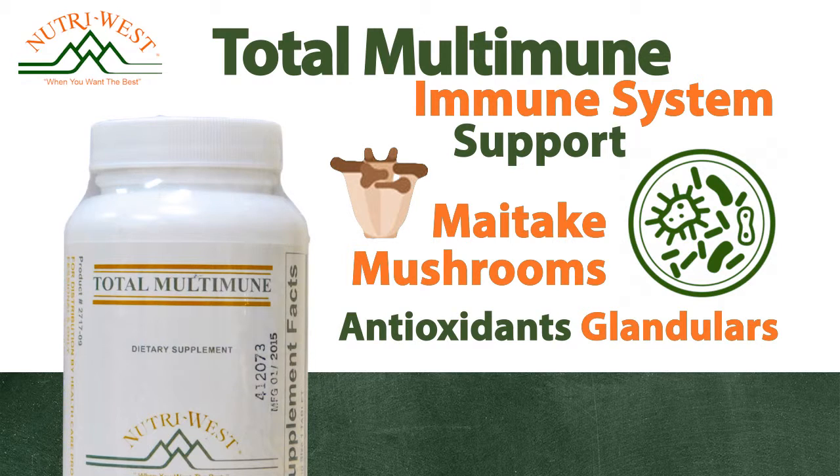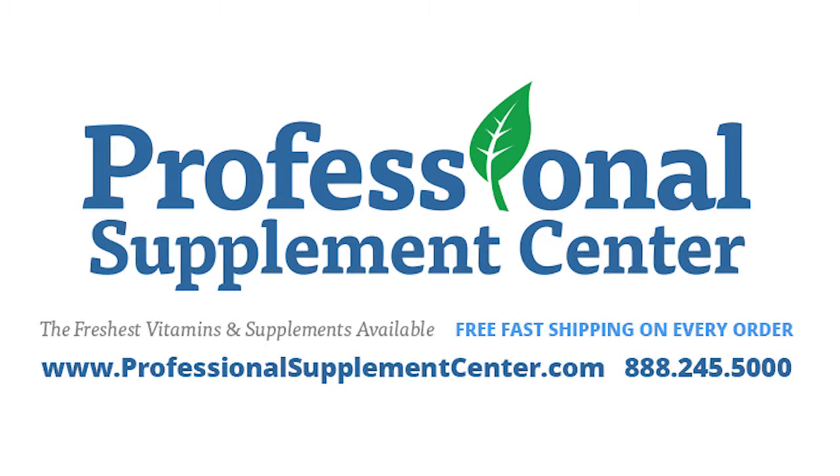Should you have any questions about these or any other products from Nutra-West, please call or email Professional Supplement Center, where our knowledgeable and friendly staff is always happy to assist you.